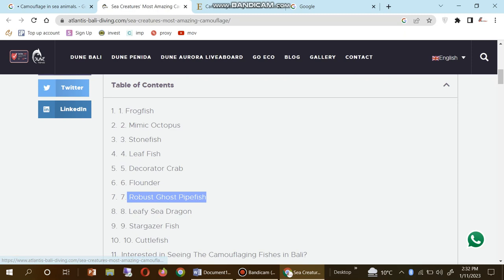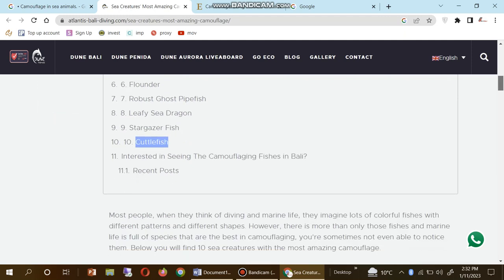Continuing the list: number seven is robust ghost pipefish, number eight is leafy sea dragon, number nine is stargazer fish, and number ten is cuttlefish.